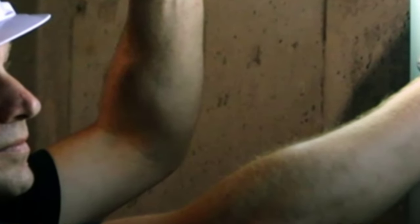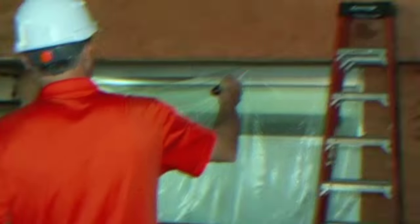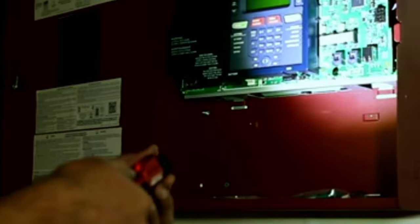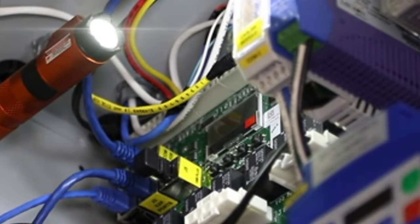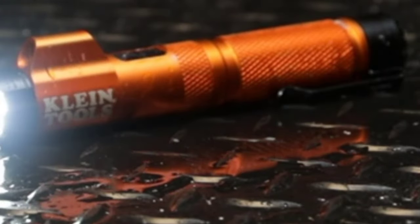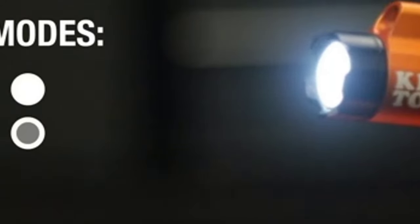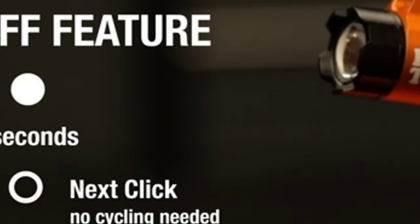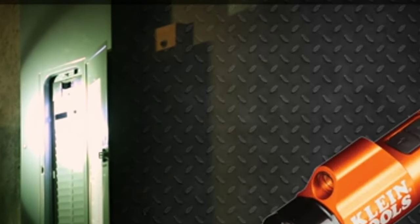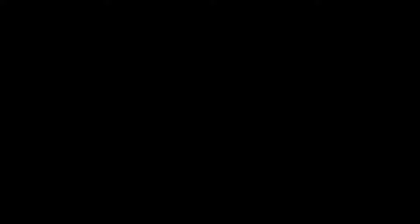Rechargeable Focus Flashlight has two FL1 rated modes: high at 350 lumens for 6 hours, and low at 125 lumens for 12 hours. Class 3A Red Laser pinpoints objects in out-of-reach locations. Twist Focus Lens allows for smooth, easy adjustment of light beam from spotlight to floodlight. Strong magnetic end cap allows for convenient hands-free operation. The removable pocket clip with an integrated lanyard hole allows for easy attachment and accessibility when needed.